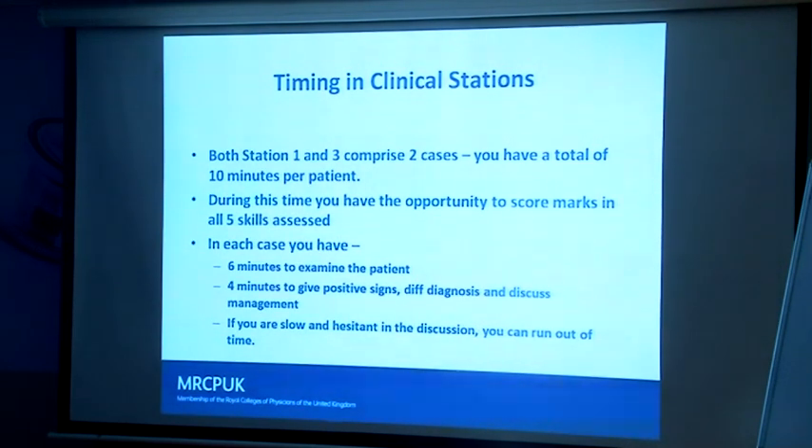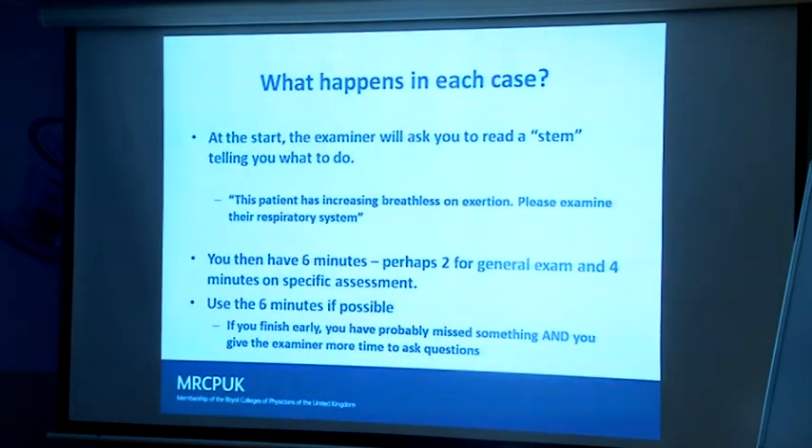Sometimes candidates freeze on me — I'm asking questions and not getting any answers. If you don't speak to me, I can't give you any marks. When you come into the room there will be a stem — something written on the wall or on a sheet of paper by the bedside, usually just 'this patient's breathless, examine their respiratory system.' It doesn't give you a lot of information, but sometimes 'this gentleman has abdominal pain' might be a clue, or 'this patient has a chronic cough' — as far as I'm concerned, that's bronchiectasis until proved otherwise.